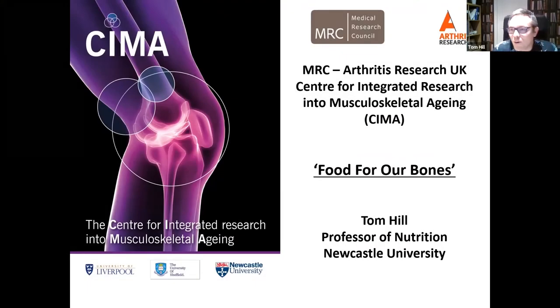Delighted to be able to speak to you all today. I'm Tom Hill, one of the academics at Newcastle University. I'm also involved in a funded initiative between Liverpool, Sheffield and Newcastle which is based on trying to understand how diet, lifestyle and other factors influence the musculoskeletal system. The body is called SEMA, the Centre for Integrated Musculoskeletal Aging, and SEMA is very keen to engage with the public around promoting the diet and lifestyle factors which we know can influence our musculoskeletal system.